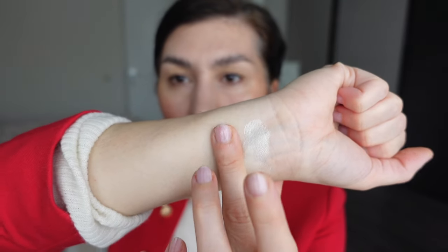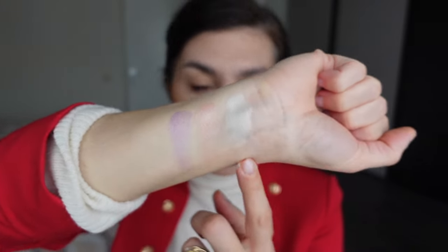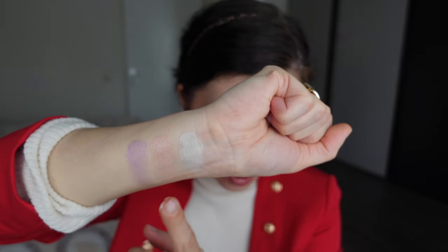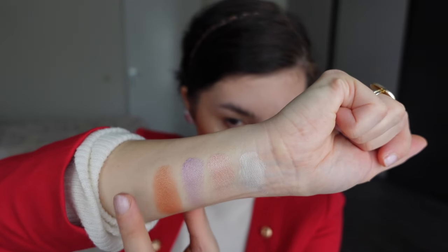Alright, let's do some quick swatches of the Pastel Glow quint from Dior so we can continue on doing a look. These feel so nice — this beautiful lightweight baked jelly formula, love them. These are not going to be high shine, not metallic, not sparkly. Here are swatches of the first three shades.